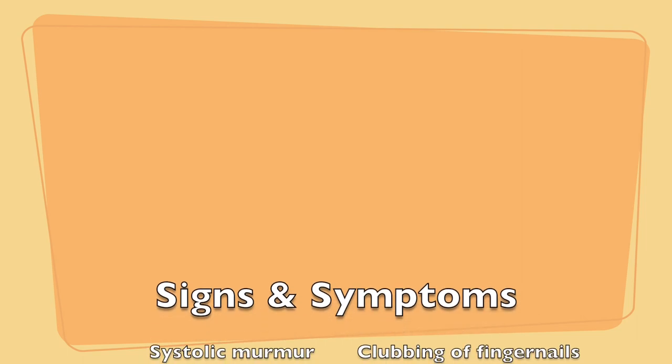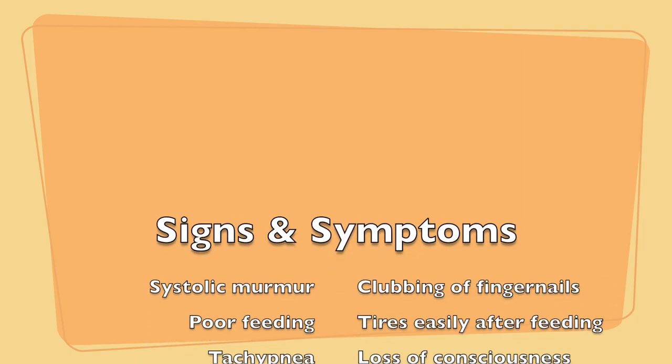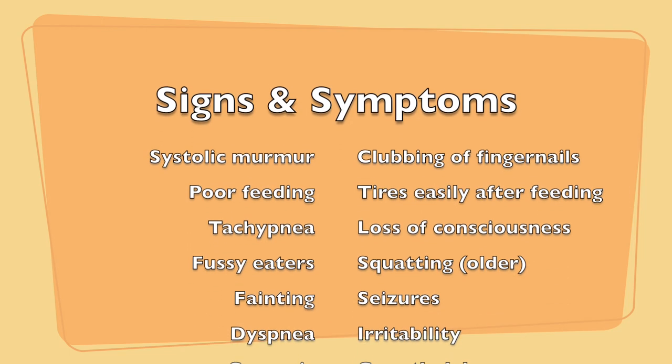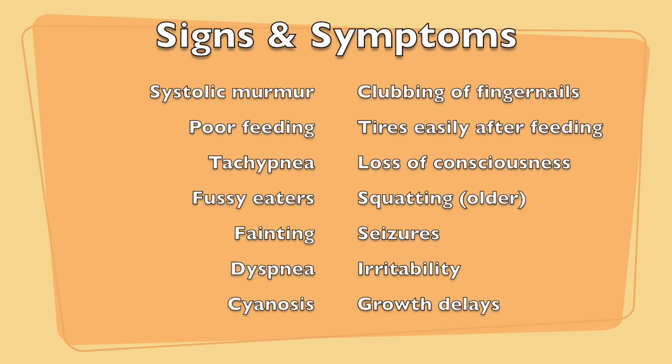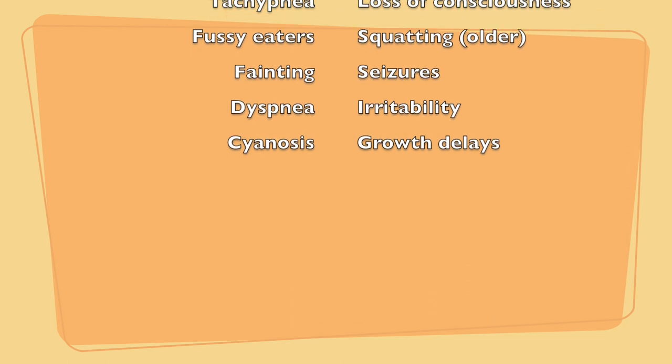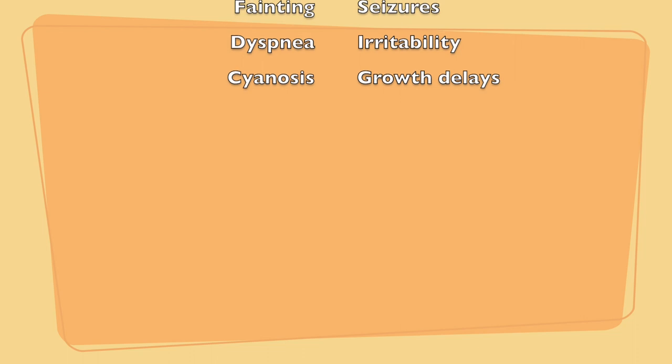Signs and symptoms of Tetralogy of Fallot include: a systolic murmur, clubbing of fingernails, poor feeding, the baby may tire easily, tachypnea, loss of consciousness, irritability, squatting, fainting, seizures, dyspnea, cyanosis, and growth delays.